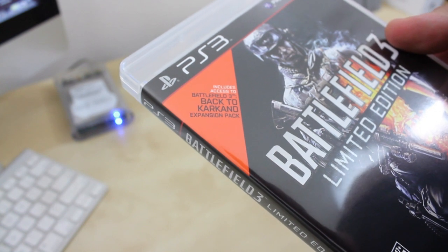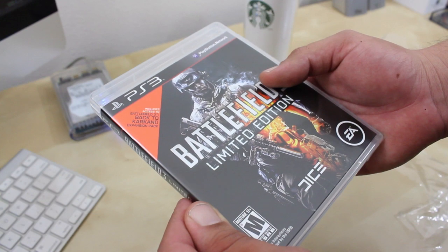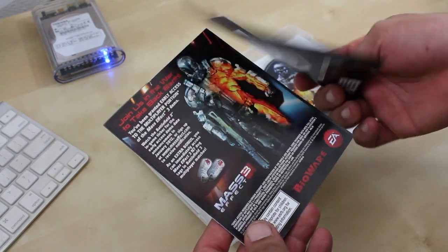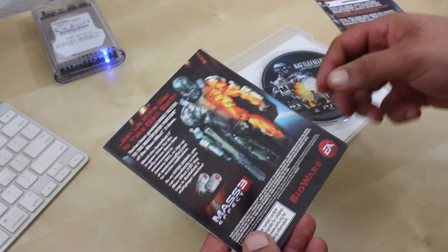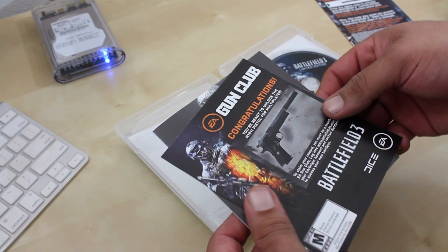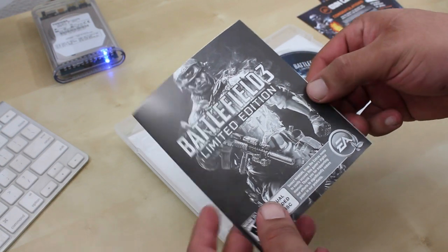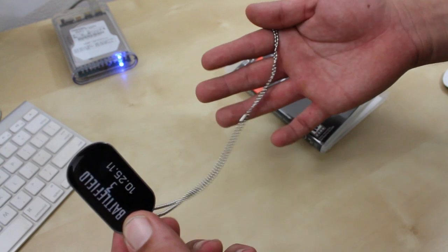This is also rated M for Mature, so please make sure you are 17 and over when playing this game — just kidding. As soon as you open up the game, to the left-hand side you are greeted with an online pass, which I believe gives you access to the Battlefield 3 Back to Karkand expansion pack. You also get early access to the multiplayer portion of the Mass Effect 3 demo, and there is also an early unlock on the M1911 pistol and the owner's manual.